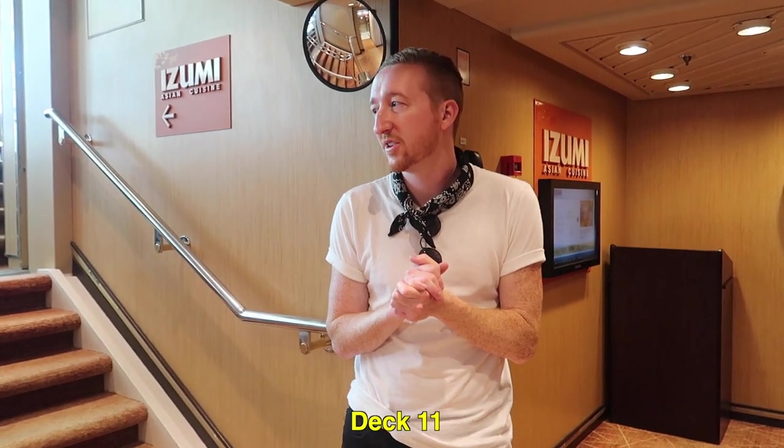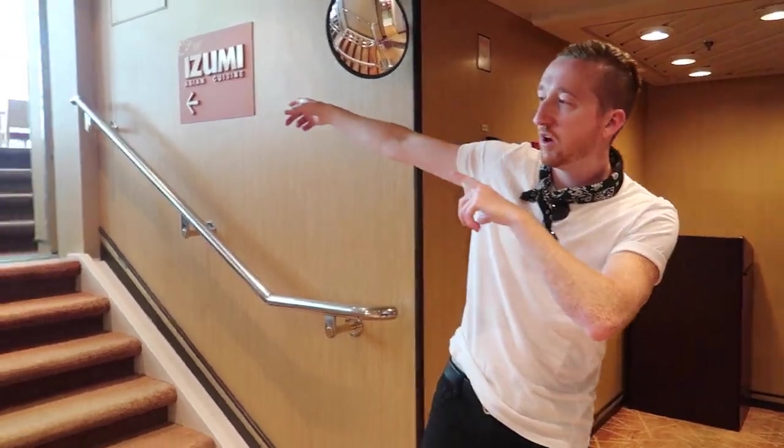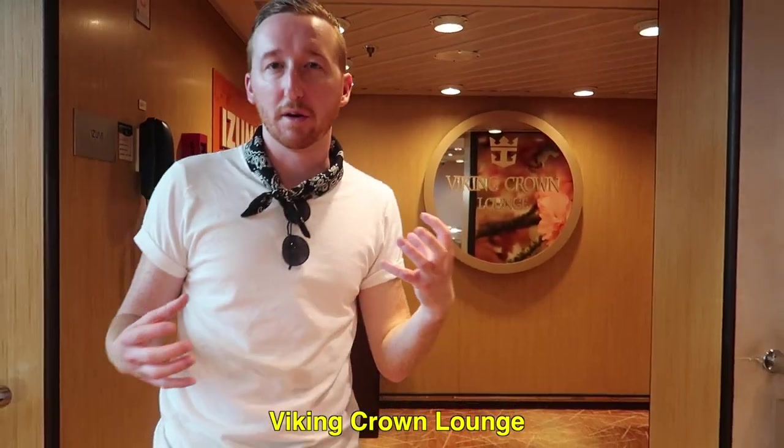Starting us out on this tour of Rhapsody of the Seas, we are currently on deck 11. The highest deck is deck 12, which is Izumi, a sushi restaurant that isn't included, but you can always pay and go there. Then on deck 11, the only thing is the Viking Crown Lounge, which is the nightclub of the ship.